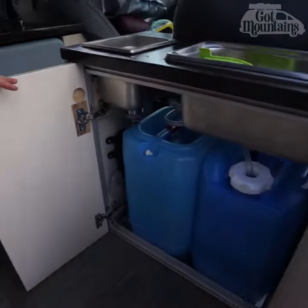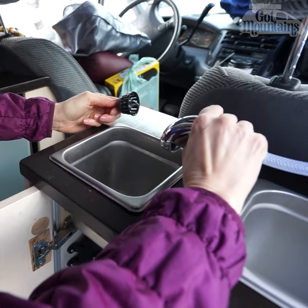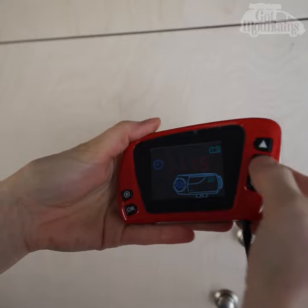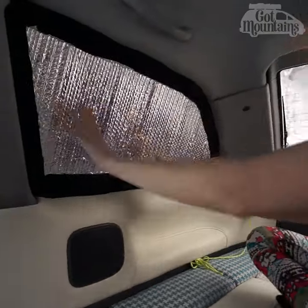The van has fresh and grey water tanks as well as two sink basins — a cool hack that saved us a ton of money. To stay warm in winter we installed a Chinese diesel heater and window coverings for warmth and privacy.